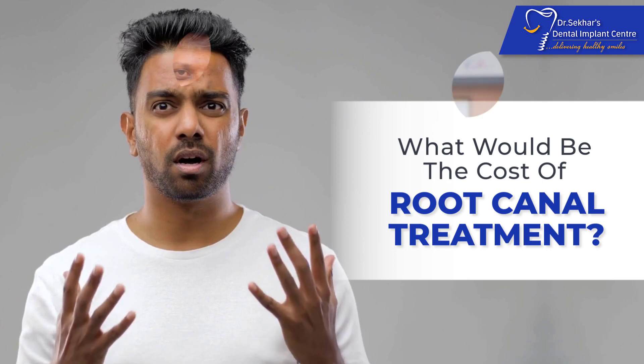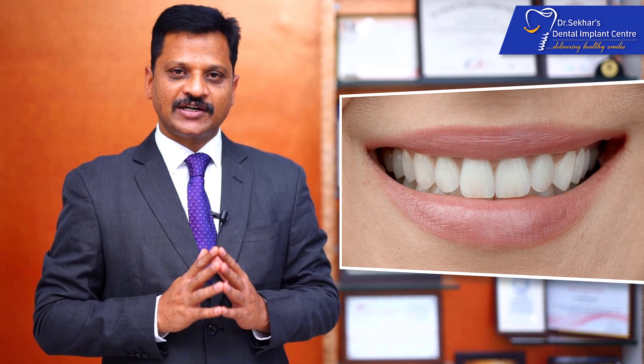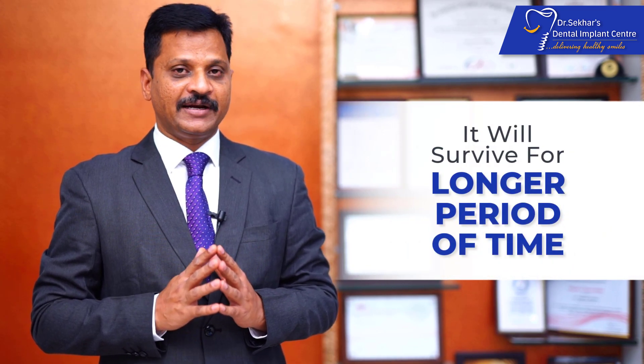People always fear what would be the cost for a root canal treatment. The root canal treatment is done to save a natural tooth, which is God's gifted. To save the tooth, once root canal treatment is done, it will survive for a longer period of time. So believe me, whatever the amount you are trying to afford for a root canal treatment is worthwhile.